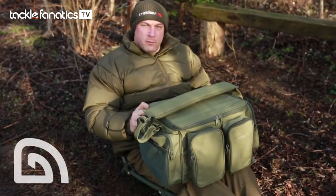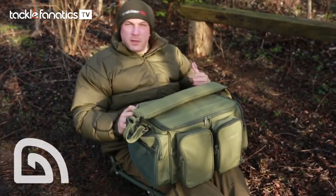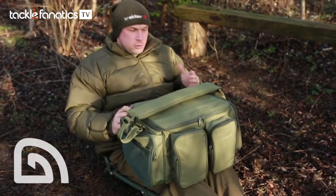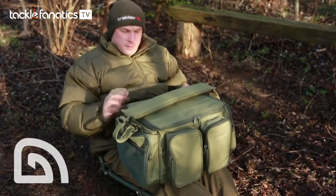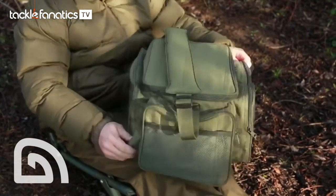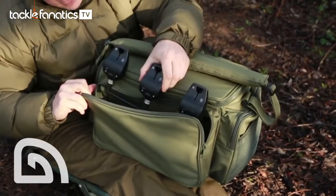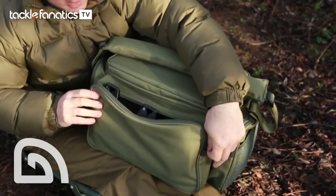This is the new NXG Compact Carryall from Tracker. If like me you do a lot of short and overnight sessions, or if you're a specialist angler, a roving angler, or just someone who prefers a smaller carryall, then this has got to be the one for you. It boasts five external pockets, the biggest of which is around the back and happens to be absolutely perfect for housing your buzzers, buzz bars and bank sticks.